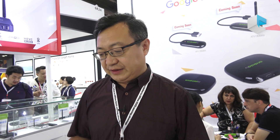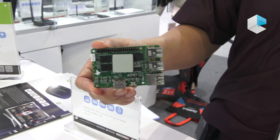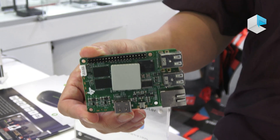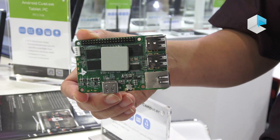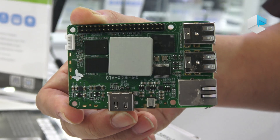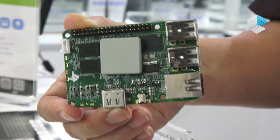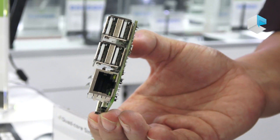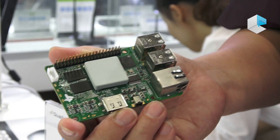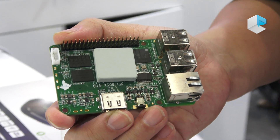For example, we have one based on the Amlogic chipset S905X that has 4K decoding capability, far beyond the Raspberry Pi. It has 2GB memory, 4K HDMI output, eMMC 8GB to 16GB, 4 USB ports, and Ethernet. It also runs Linux and has the same form factor as Raspberry Pi.